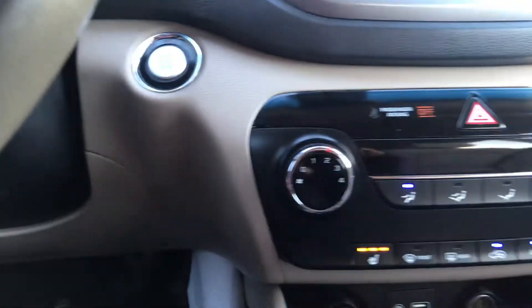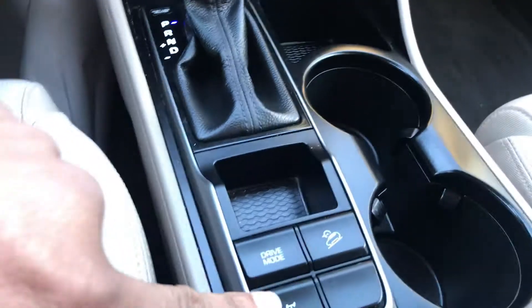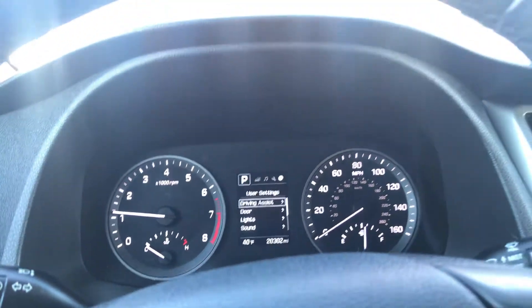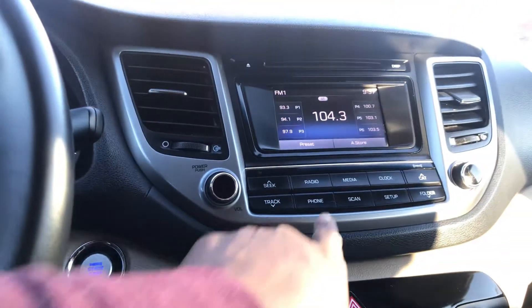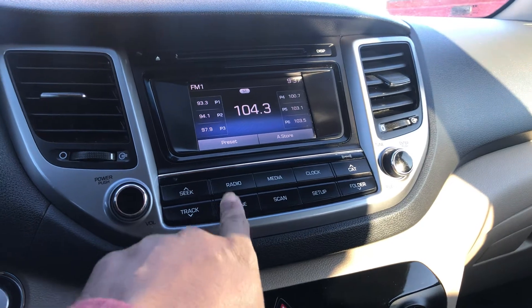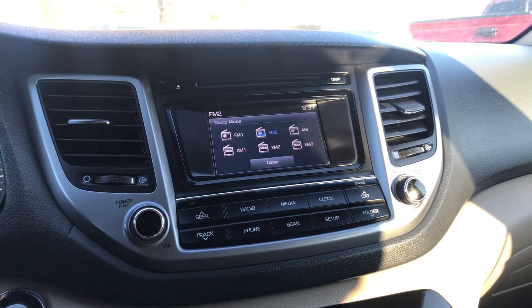You've got that push-button start, AC with heated seats. You've got your locking differentials with drive modes — those drive modes will give you eco, sport, and normal. Some great options. Up here we've got satellite radio, AM, FM, and all that good stuff as far as your audio system goes.